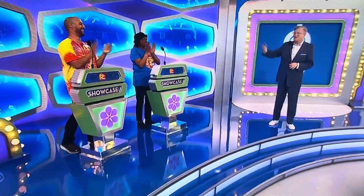Welcome back, everybody. Sheldon, Joanne, welcome to the show. George, let's see the first showcase, please. You got it, Drew.